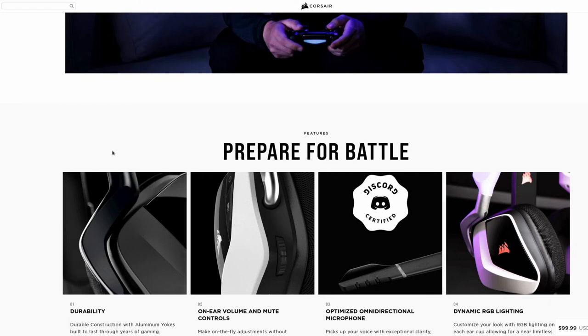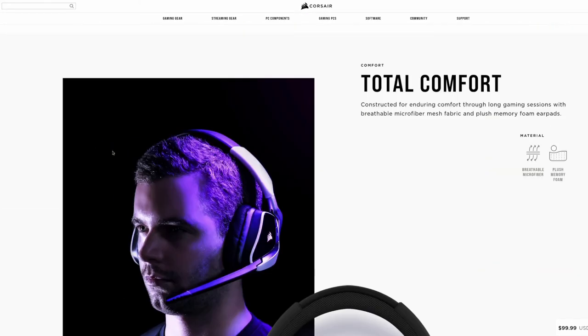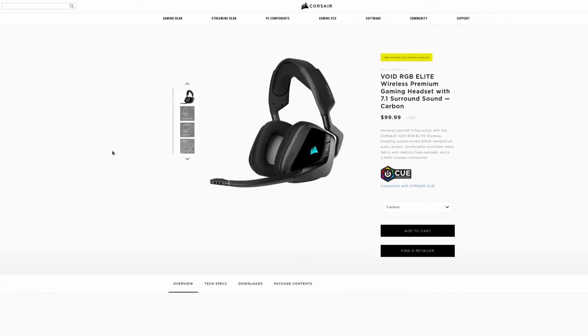I would love to see Corsair support Linux with drivers, so we'd have the full OS suite — macOS, Linux, and Windows — all supported, along with the audio profiles they've created. But overall, at $99, I'm very happy and I've had a lot of fun gaming with these.